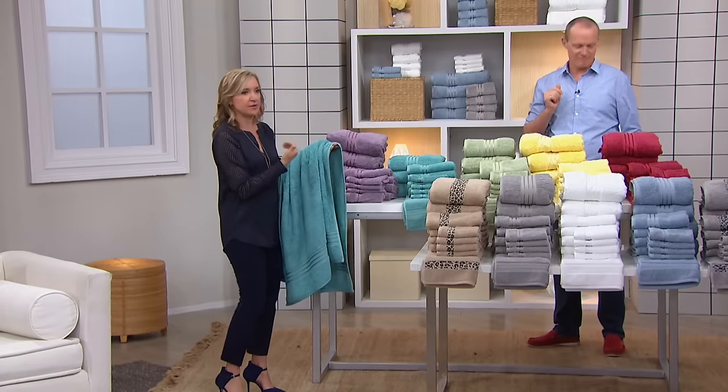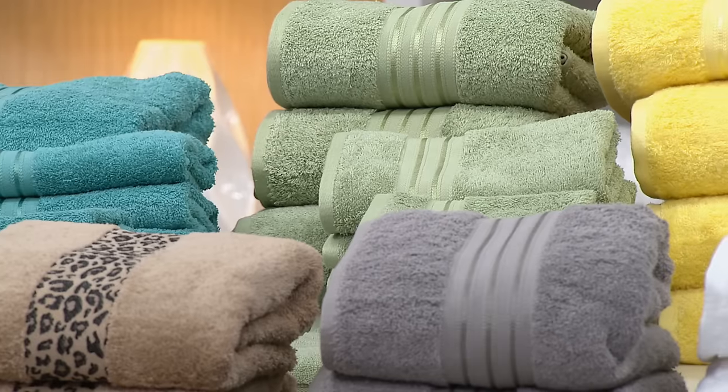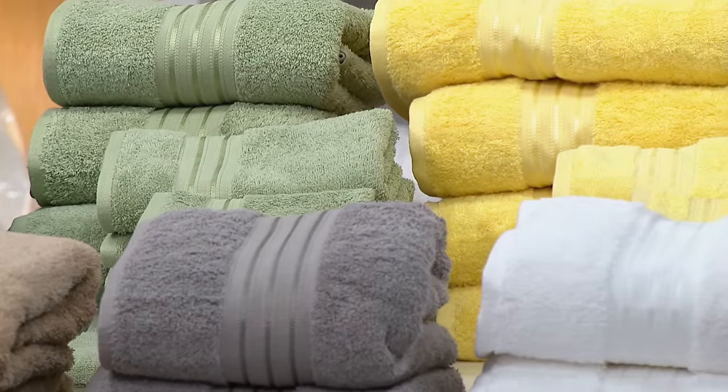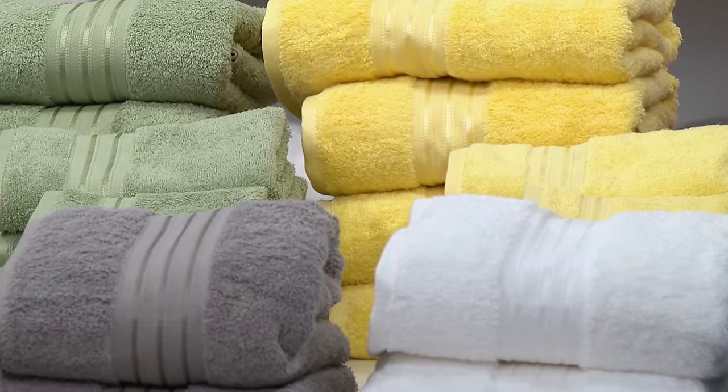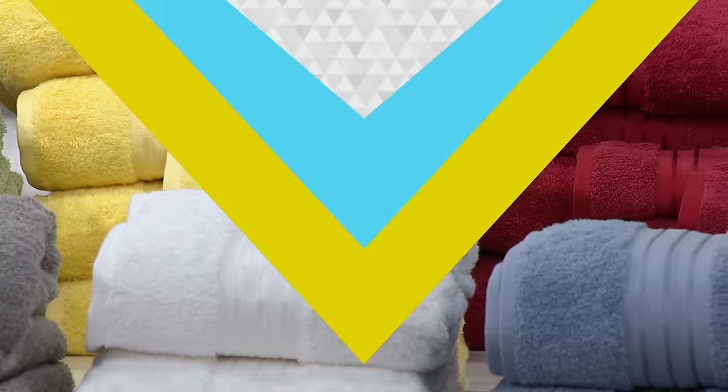Let's talk about the difference in Turkish cotton. You hear Egyptian cotton for sheets — we love it — but you also hear Turkish, because Turkish cotton is a long staple fiber just like Egyptian, but it's quick drying. These are going to be quick drying, super absorbent, super soft — the best towel you've ever owned.